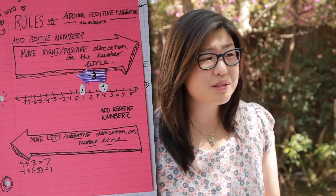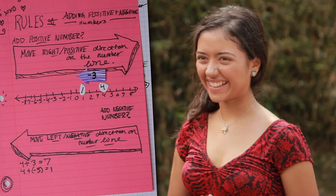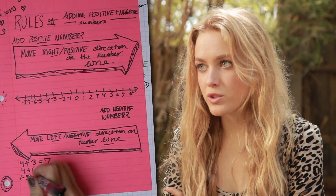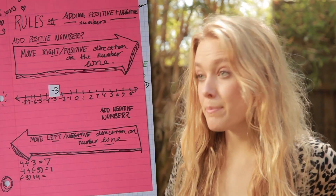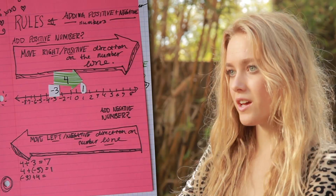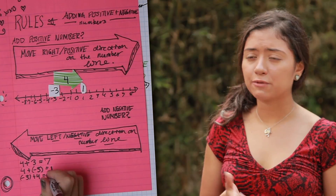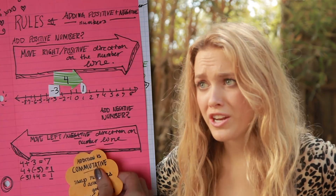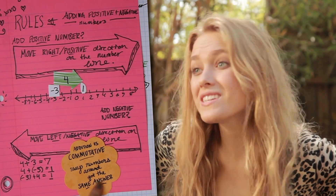What happens if I break the rules? Then you can't sit with us at lunch. And on Wednesdays, we wear pink. For instance, if we use the same numbers 4 and negative 3 but switch them around, you'd do it the same way. First, we'd find negative 3 on the number line, and because we're adding a positive 4, we'd go 4 in the positive direction to get 1. It's like the rules of math. You might have noticed something: negative 3 plus 4 equals 1, and 4 plus negative 3 also equals 1. Addition is always commutative — whether you're adding positive or negative numbers, if you swap them around, you get the same answer.